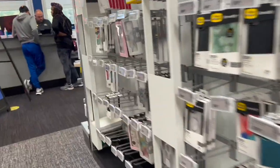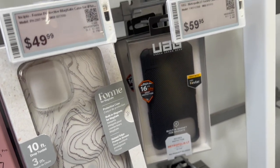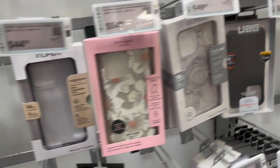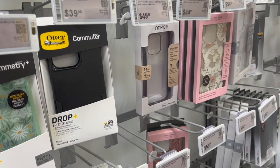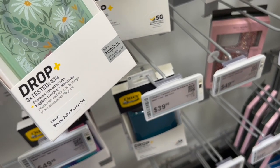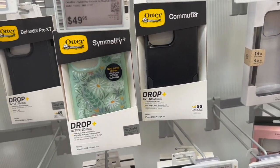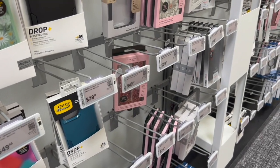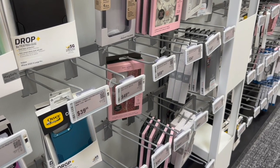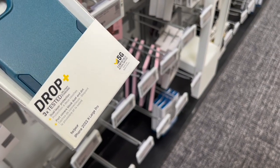The last time we were here they said the newest phone cases would be over here. And there they are — all the cases for the iPhone 14 Pro. It says 'iPhone 2022 Extra Large Pro.' Apparently before the phone comes out, case makers don't know the official name, so they just use a description instead of the actual iPhone name.